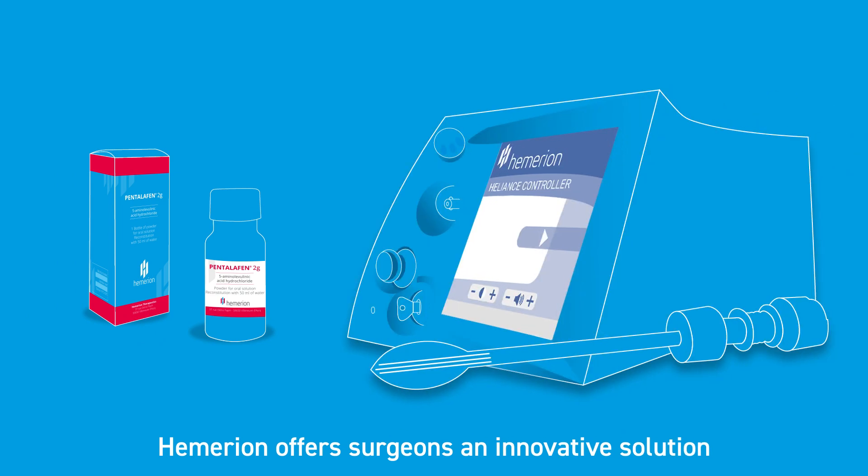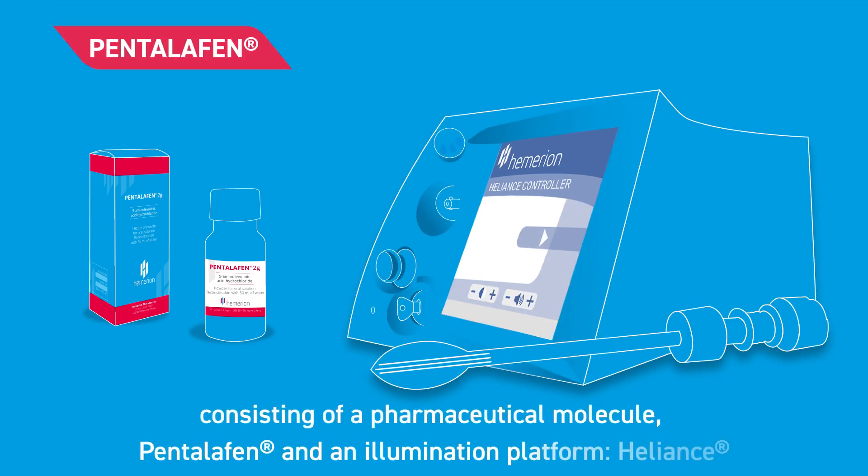Hemerion offers surgeons an innovative solution, consisting of a pharmaceutical molecule, pentelefen, and an illumination platform, helions.